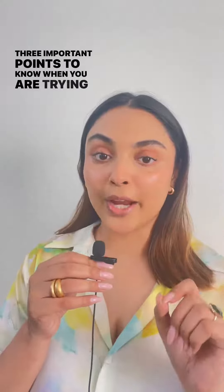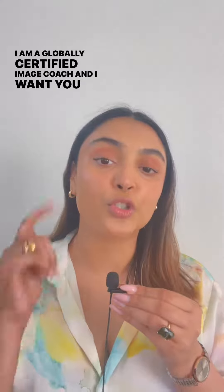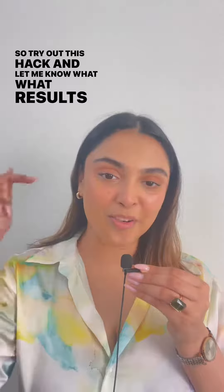Three important points to know when you're trying to ace the no makeup makeup look. I am Divya Agarwal, a globally certified image coach and I want you to look your best. Try out this hack and let me know what results you get.